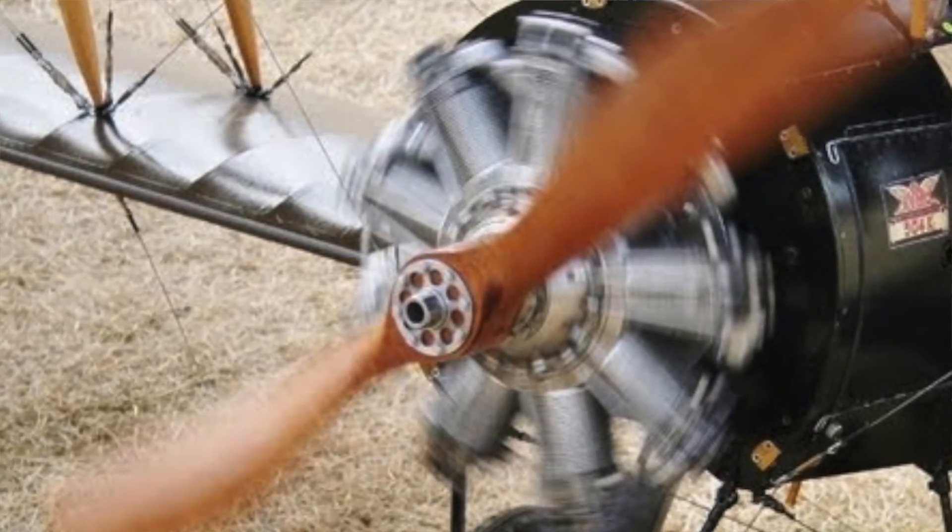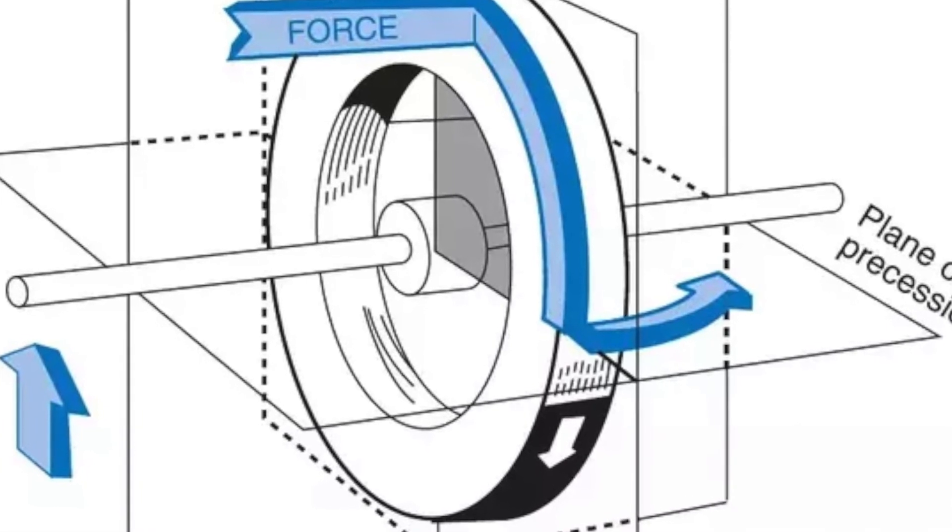Gyroscopic precession was a huge problem with many early aircraft where the entire engine was bolted solid to the propeller and turned with it — these engine types were called rotary engines. With gyroscopic precession, the aircraft will rotate at a right angle to the direction that would intuitively result from the external torque. Imagine trying to remember exactly how it works and in which direction while flying the airplane. Apply pitch or roll to an airplane with a rotary engine and you will get an effect on the other axis — for example, pitch up and the airplane may want to yaw left. Correct the yaw and there may be a resulting pitch change, which causes a yaw movement, and so on.